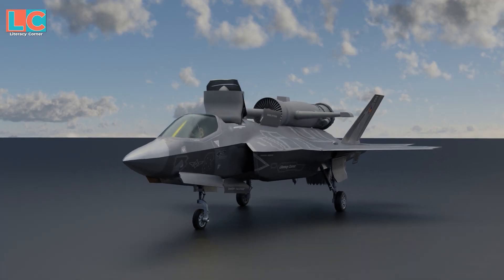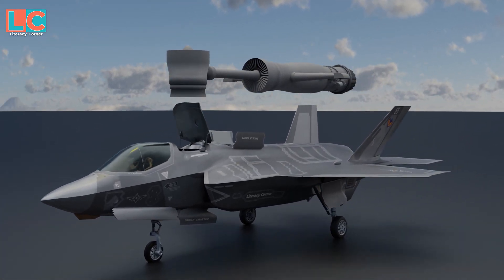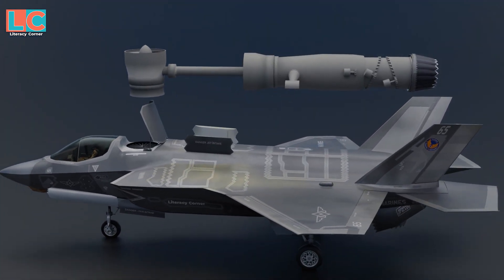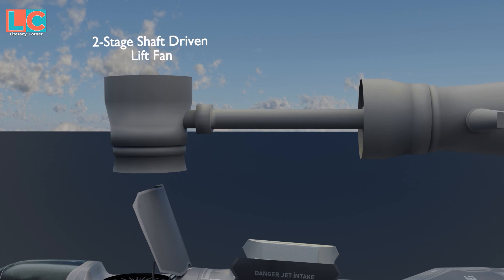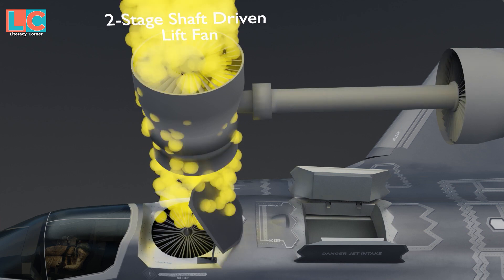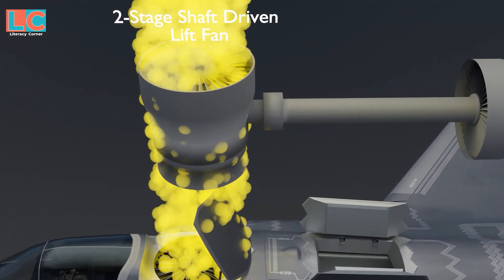This is what the power plant looks like inside. Just by looking at it, you might already know its mechanism. This is the two-stage shaft-driven lift fan, located in front of the engine and behind the pilot. It sucks air from the top down.